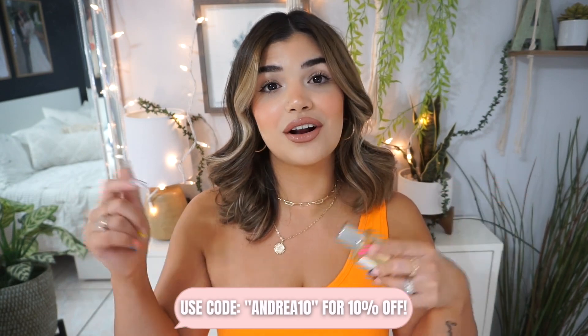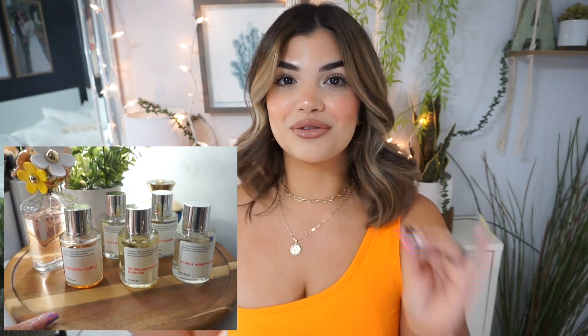Ten out of ten! You can always use my code with Dossier to save a little bit of money — I'll include it on the screen as well as down in the description box. If you guys have not tried Dossier, I highly suggest you do — you will not regret it for the price. I love that I get to add those two to my little display of perfumes; Dossier is taking over that little lazy Susan!